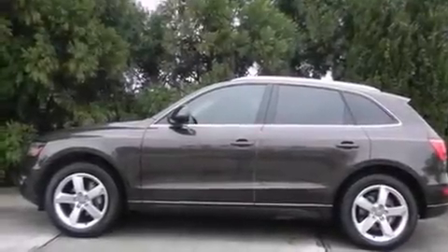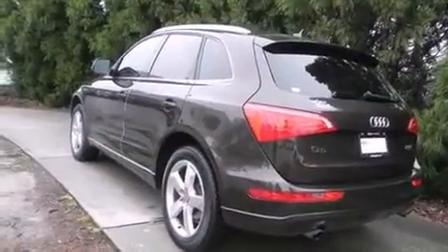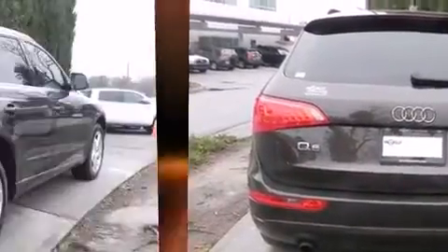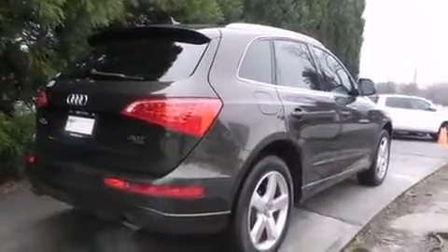Climb inside the 2012 Audi Q5. Under the hood, you'll find a four-cylinder engine with more than 200 horsepower. For added security, Dynamic Stability Control supplements the drivetrain. A turbocharger is also included as an economical means of increasing performance.